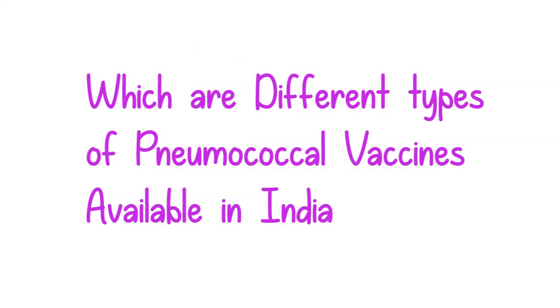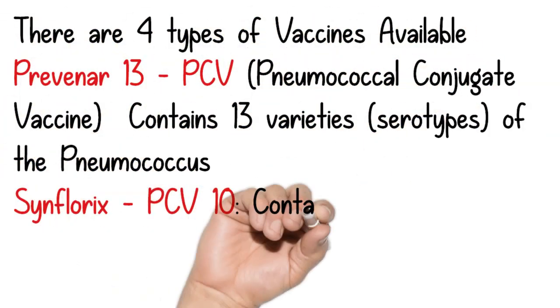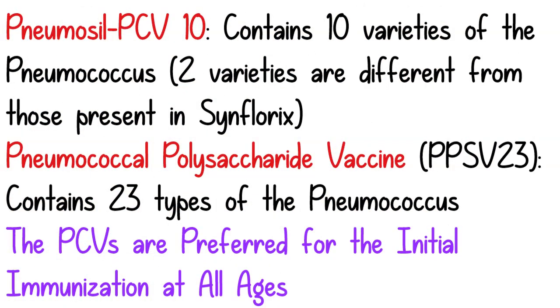Now we will see what are the different types of pneumococcal vaccines available in India. At present, there are four types of vaccines available. The first one is Prevenar 13, which contains 13 varieties of the pneumococcus bacteria. The second one is Synflorix, which contains 10 varieties. The third one is Pneumocil, which also contains 10 varieties of pneumococcus, but two are different from those present in Synflorix.